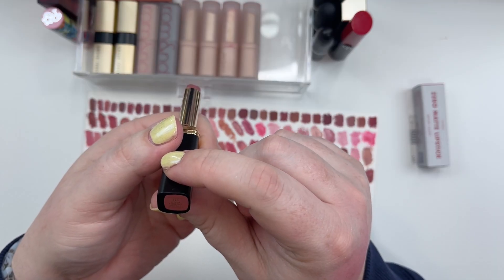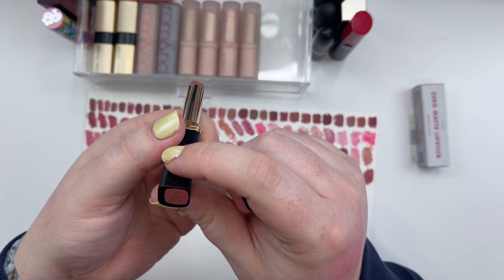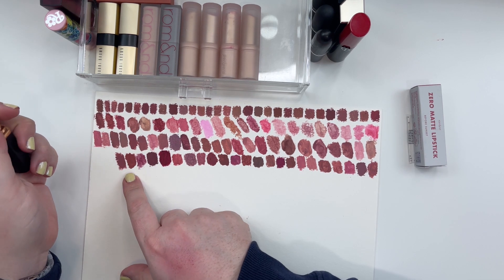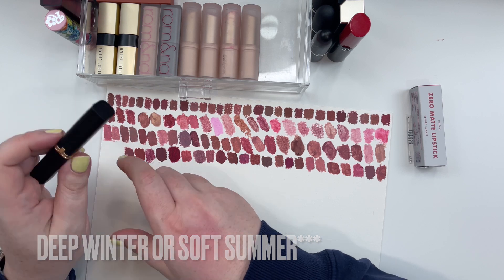L'Oreal Color Riche La Nude number 113 Admirable. Very similar to the Armani in 109. This is going to be more cool toned for a Deep Dark Winter or Soft Muted Autumn.